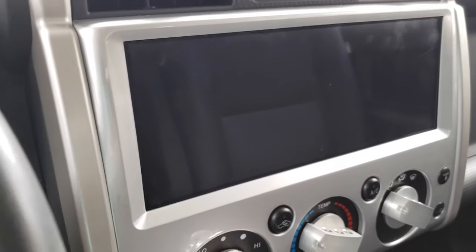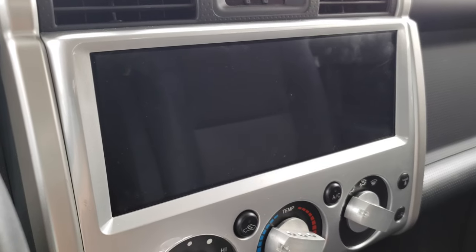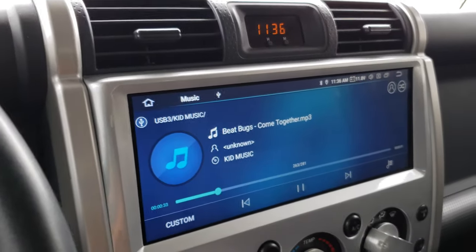If you remembered my previous follow-up, one of the gripes I had was that I couldn't turn off the head unit completely. Well, here is the option, and I've been able to program it through the steering wheel control. If I want to turn it back on, I just press and hold, and it comes back on.